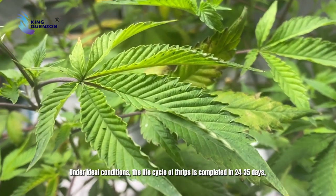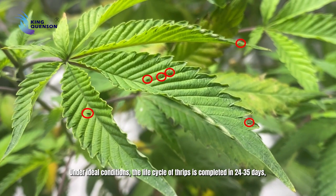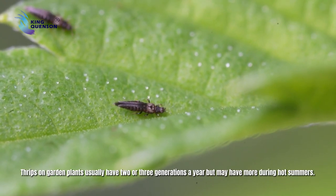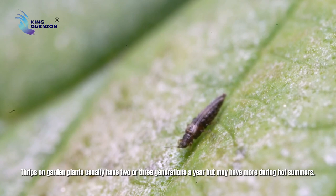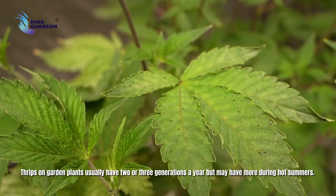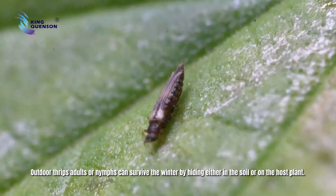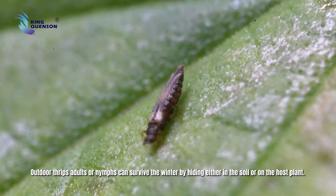Under ideal conditions, the life cycle of thrips is completed in 24 to 35 days, and in greenhouses it may continue breeding throughout the year. Thrips on garden plants usually have two or three generations a year but may have more during hot summers. Outdoor thrips adults and nymphs can survive the winter by hiding either in the soil or on the host plant.